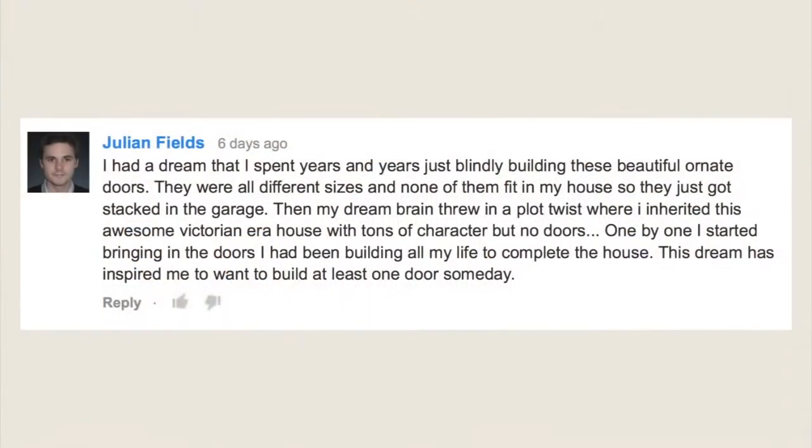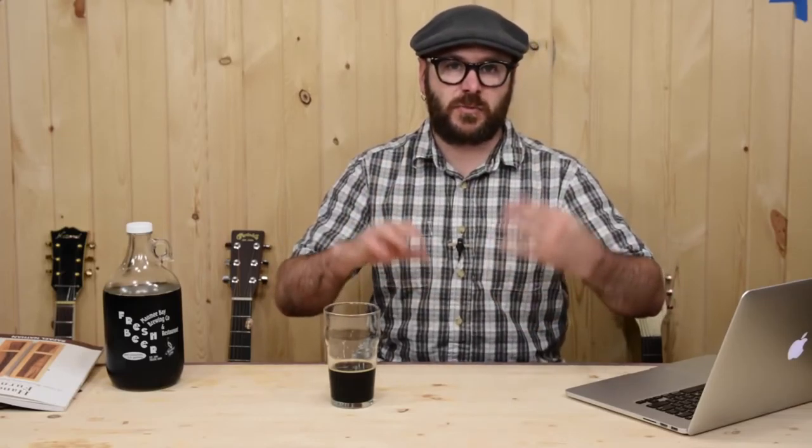My favorite answer comes from Julian Fields. Julian wrote: 'I had a dream that I spent years and years just blindly building these beautiful ornate doors. They were all different sizes and none of them fit in my house, so they were just stacked up in the garage. Then my dream brain threw in a plot twist where I inherited this awesome Victorian-era house with tons of character but no doors. One by one I had started bringing in the doors I had been building all my life to complete the house. This dream has inspired me to build at least one door someday.' That's a crazy dream. I really, really love that.